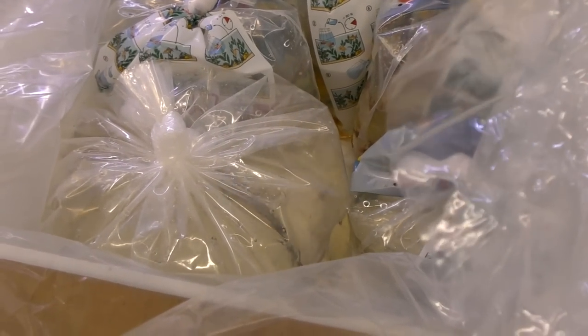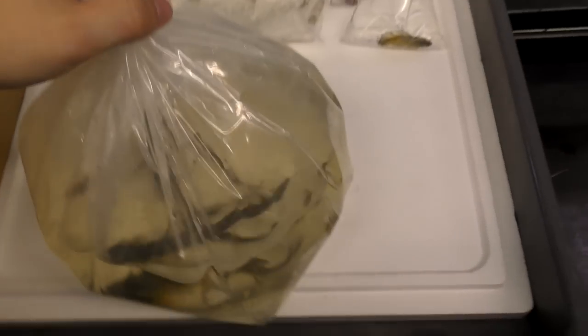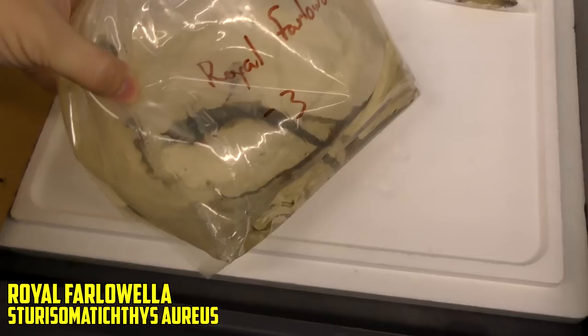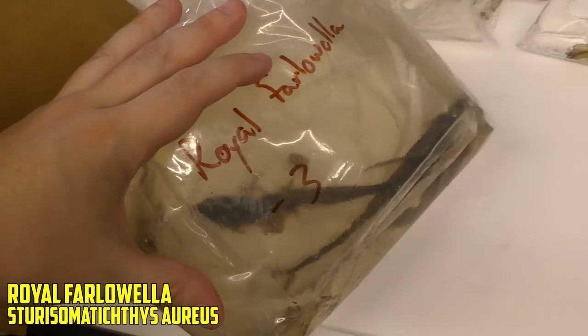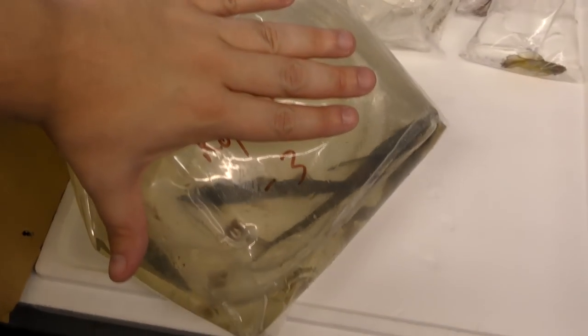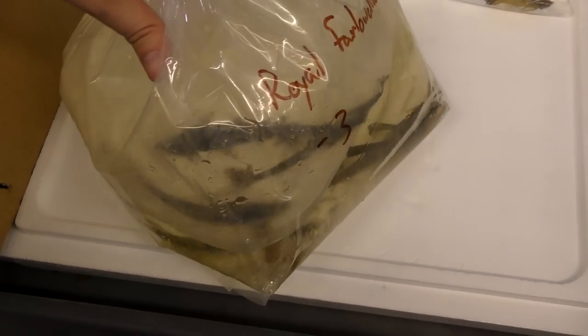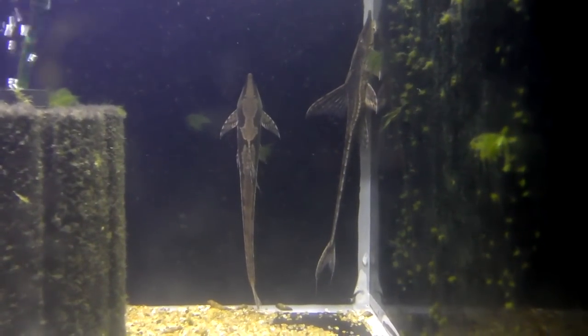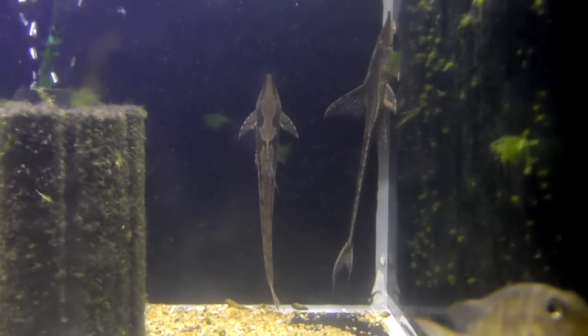What is this monster? You see this stuff? What did we order that's giant? Oh my god. These are the biggest royal farlawalas they've ever shipped — those things are mammoth. There's my hand right there — they're a solid six, seven inches. No joke. That's pretty cool. They're going to look really big in only our 20 gallon sales tanks, but that's pretty rad.